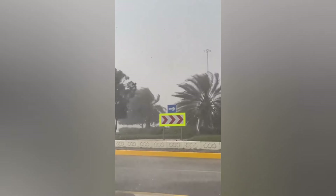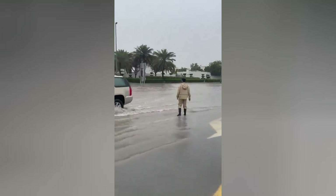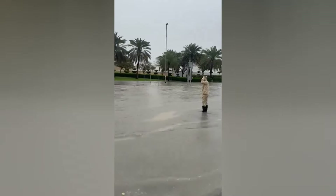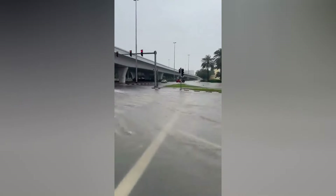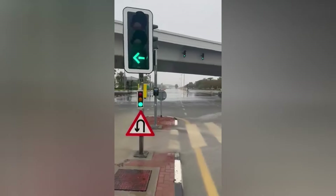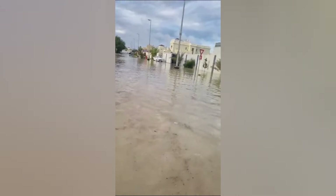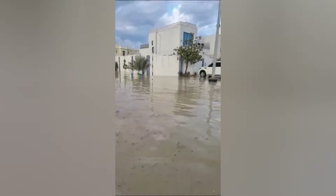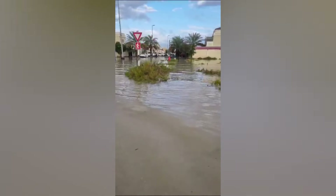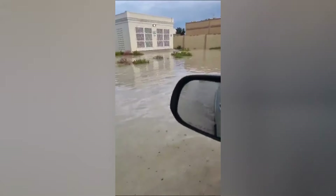One of the primary culprits behind Dubai's flooding woes is its drainage infrastructure. While the city boasts impressive engineering feats, its drainage systems were not initially designed to handle the volume of water produced during heavy rainfall. Combined with the proliferation of impermeable surfaces, this inadequacy exacerbates the risk of flooding, especially in low-lying areas. Moreover, rising sea levels pose an additional threat, increasing the susceptibility to storm surges and coastal flooding.